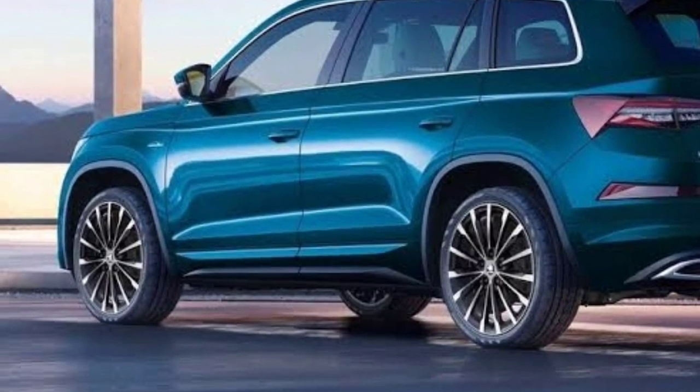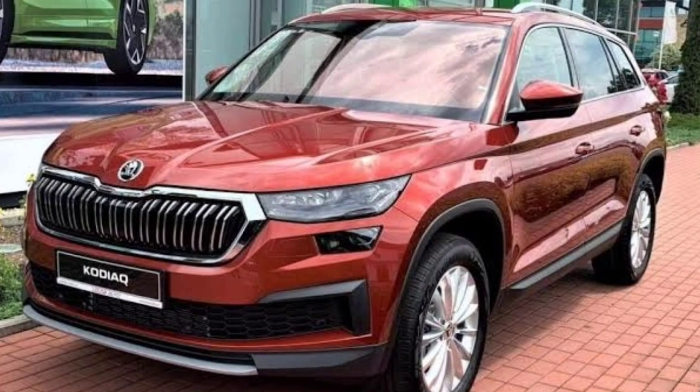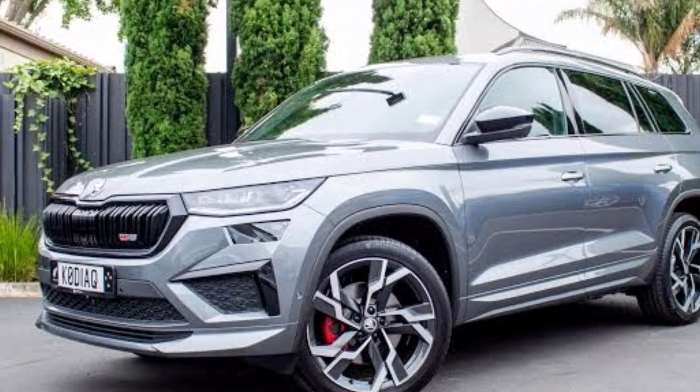The same is Kodiak, the updated version of which was released in 2021. Despite this, prototypes of the completely new generation have already appeared on the network and are being tested on public roads.